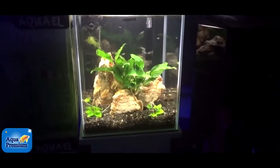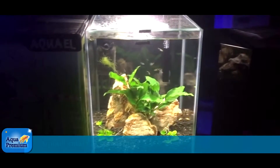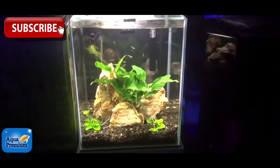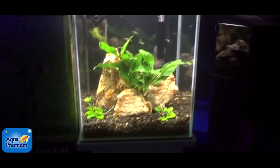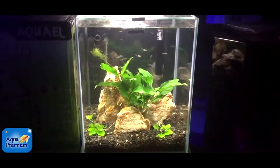Here is one of the most simple, stylish aquariums you can ever see. It's an Aqua L shrimp tank — marketed as a shrimp tank, but it's an absolutely beautiful little desktop aquarium.